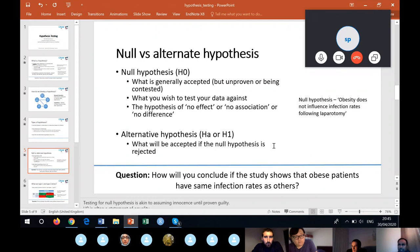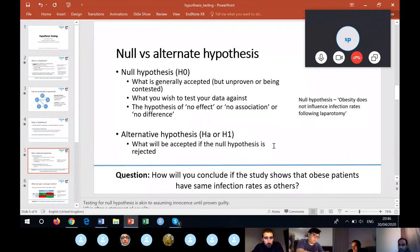You can never conclusively prove the null hypothesis. As Einstein said: you could do a thousand experiments and not prove yourself right, but a single experiment can prove you wrong. The take-home message is that the null hypothesis can never be established as the absolute truth — you can only get evidence to reject it.